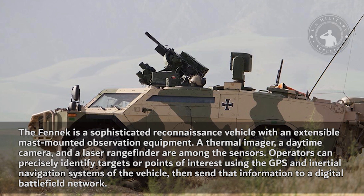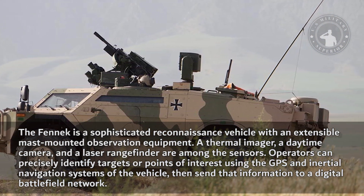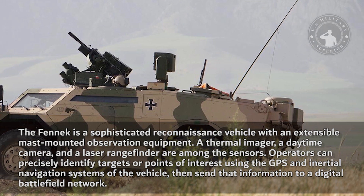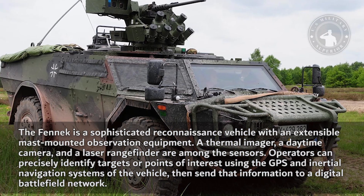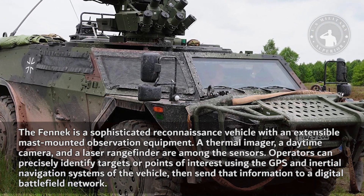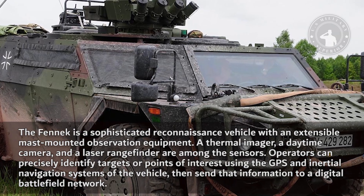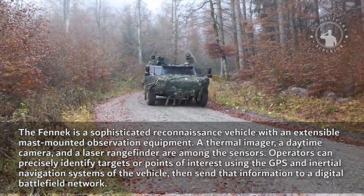The Fennec is a sophisticated reconnaissance vehicle with an extensible mast-mounted observation equipment. A thermal imager, a daytime camera, and a laser rangefinder are among the sensors. Operators can precisely identify targets or points of interest using the GPS and inertial navigation systems of the vehicle, then send that information to a digital battlefield network.